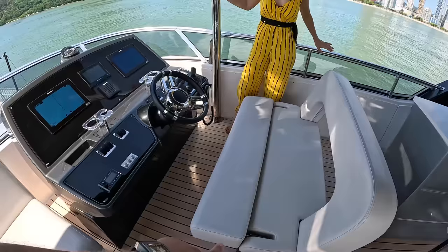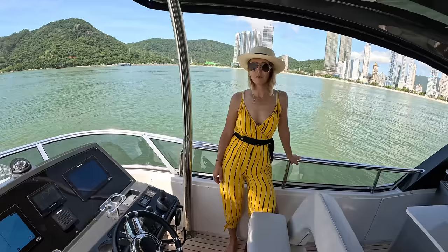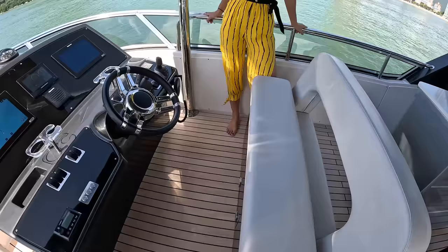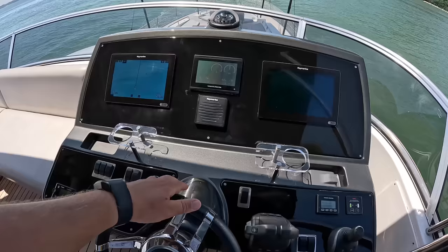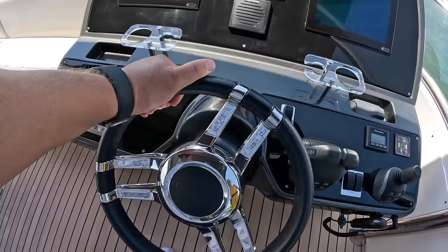We have a convertible helm bench, which can become a bolster — your leaning post or a higher vantage point underway. Look at this visibility here — I'd be able to communicate with everybody on the foredeck. So we have our upper helm here, with the helm wheel right in the center.